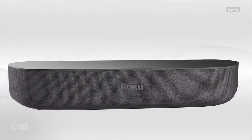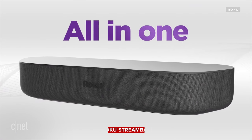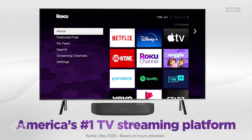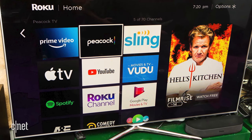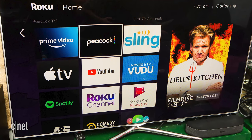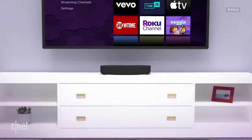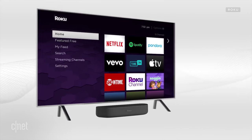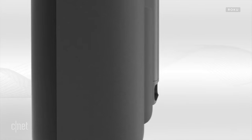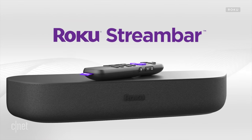Let's talk about the Roku Stream Bar — a two-channel soundbar with side-firing wide speakers that's also a streaming device. Roku says its onboard streaming capabilities are about the same as the Roku Streaming Stick Plus. The Stream Bar is pretty compact at only 14 inches in width, costs around $130, and you can upgrade it with a wireless subwoofer and surround speakers.